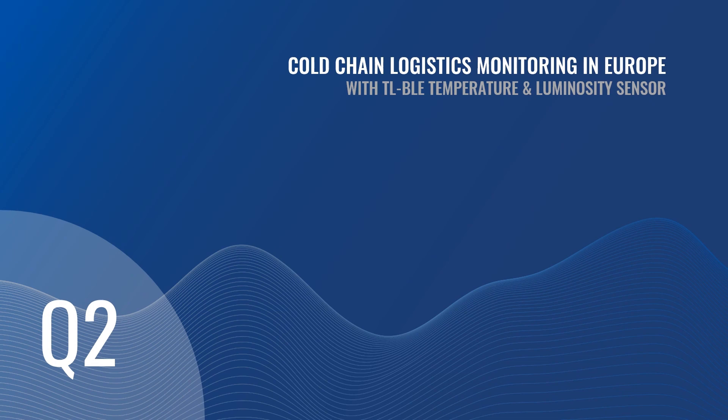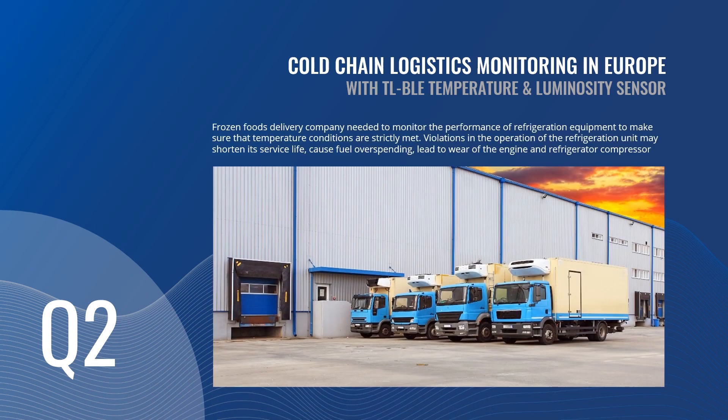Case number two is about cold-chain logistics monitoring in Europe. While transporting perishable products in reefers or refrigerators, it's always necessary to monitor the performance of cooling equipment and strictly observe temperature conditions. Any deviations from the desired parameters lead to melting and damage to the goods, bringing losses and negatively affecting business reputation. Violations in the operation of the reefer unit also reduce its service life, cause fuel overspending, and lead to wear and tear of the engine and compressor. To overcome these problems, the customer needed to organize constant, remote and accurate monitoring of the temperature inside the refrigerator unit.